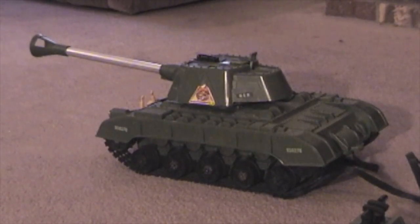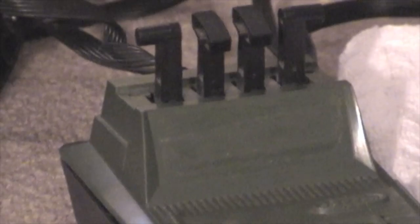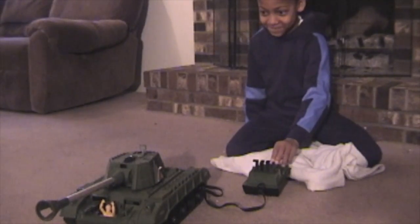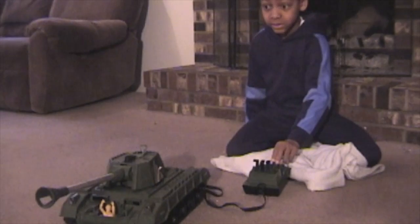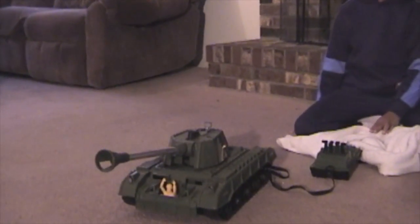Also in 1966, Topper introduced the Tiger Tank. This was much smaller than the Tiger Joe Tank introduced in 1962, but this tank could go forward and back and also turn left and right. It even had the ability to raise and lower its gun and fire shells by remote control.